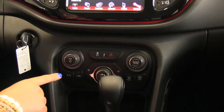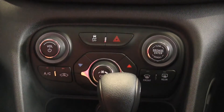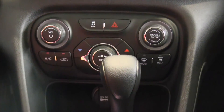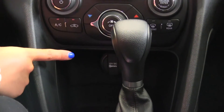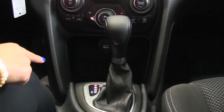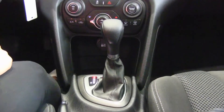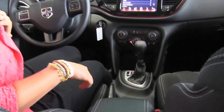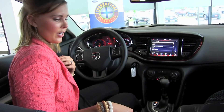Coming down, we have some different hard controls: you can turn off your traction control, you have your hazards, and different climate controls as well. We also have a 12 volt power outlet here. This is an automatic transmission that comes with sport mode so you can shift if you'd like. We also have cup holders and a USB and auxiliary port in the center.